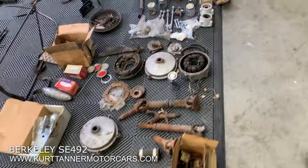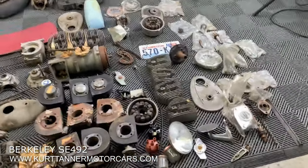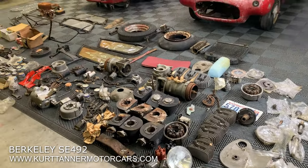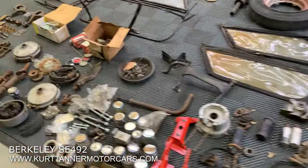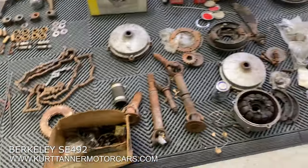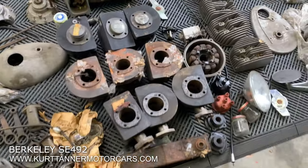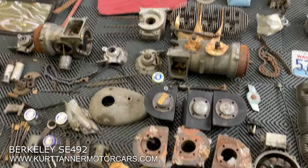Both cars come with a mixture of parts. It looks like there are two engines that have been disassembled, and you could probably make two good engines out of what's here. One car has the front suspension off, but it looks like they were in the process of rebuilding the suspension. You can see a lot of extra new bits and pieces for both cars, and there's a transmission there as well.